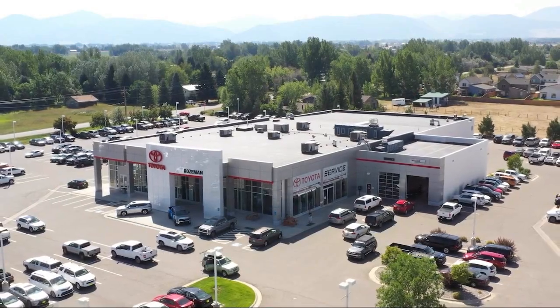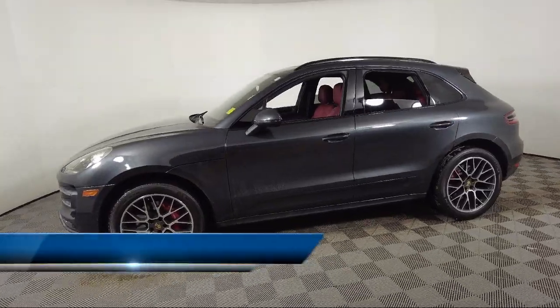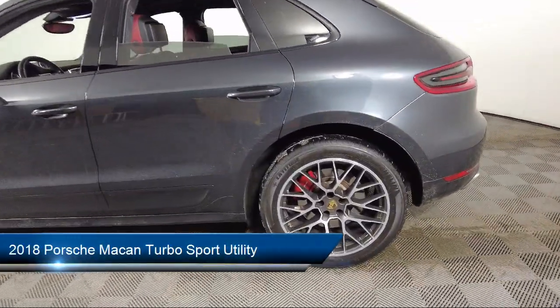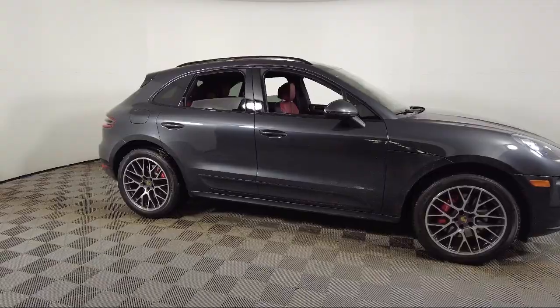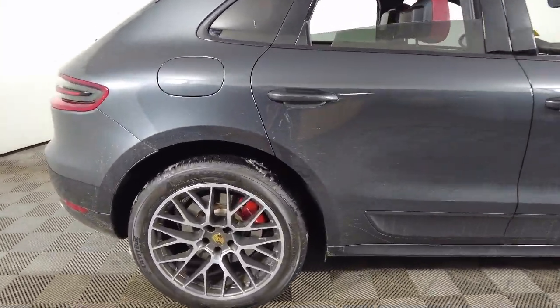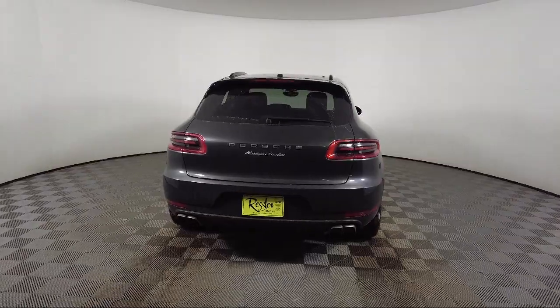Welcome to Toyota Bozeman, and here's a look at another one of our great vehicles for sale. It comes equipped with navigation, rain-sensitive windshield wipers, rear view camera, bi-xenon HID headlamps, HomeLink, alloy wheels, keyless entry, steering wheel controls, Sirius XM satellite radio, electronic stability control, and has less than 40,000 miles on the odometer.